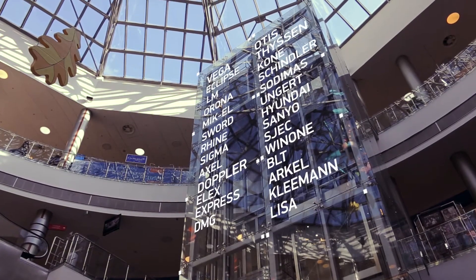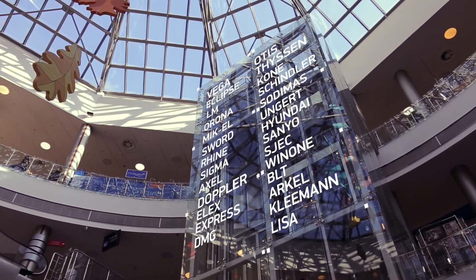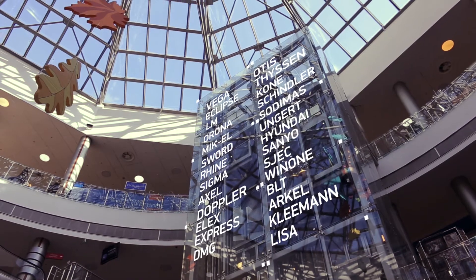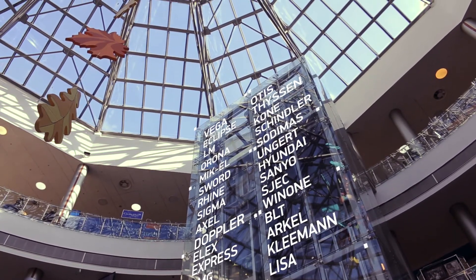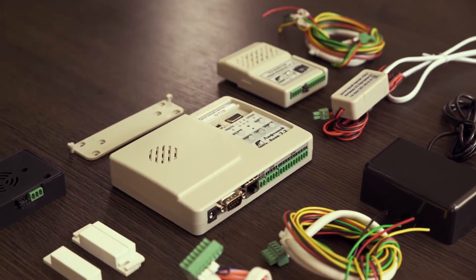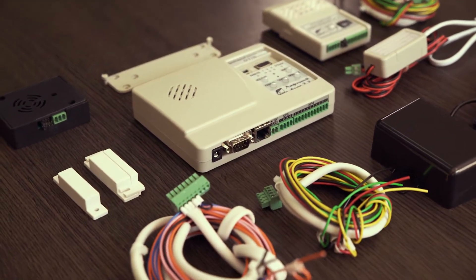The Lift Monitoring and Diagnostic System can be installed and work with all kinds of lifts from the main world manufacturers. The LMDS equipment installation does not represent a great difficulty.